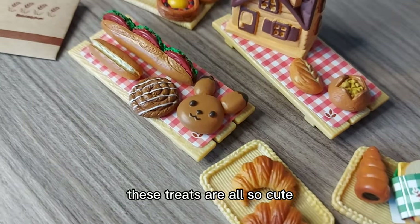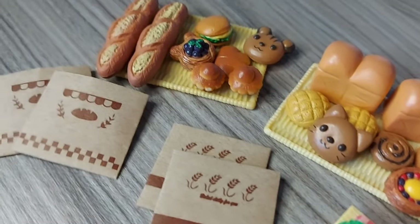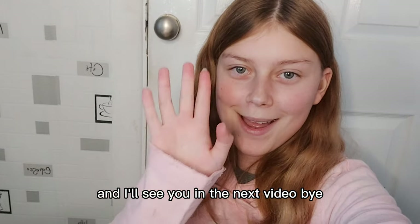These treats are all so cute. Comment below which one's your favourite, and I'll see you in the next video. Bye!